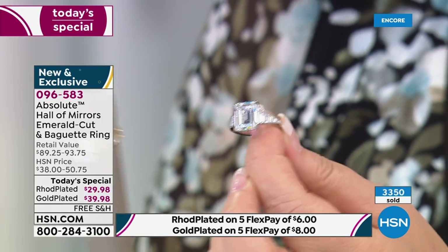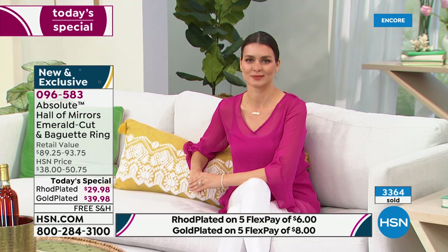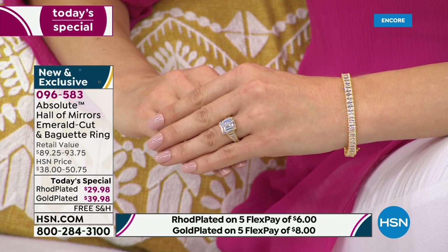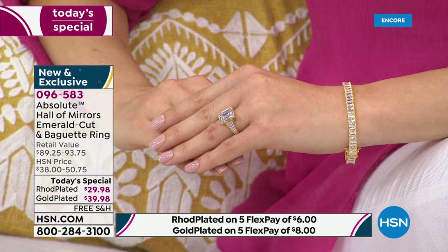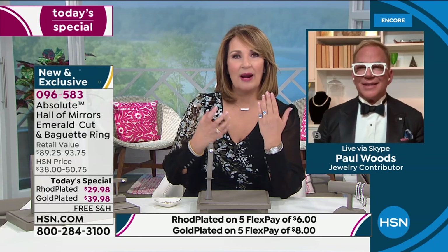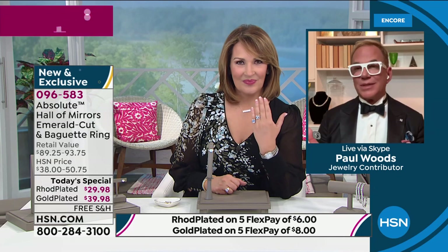Ladies, whether you like white or yellow — a lot of you might be getting both at this price. $39 for the gold plated. I was shocked to see the rhodium come in ten dollars less — I had no idea that was going to happen. I was excited both rings would be $39, and then the rhodium comes in at $29. Paul and I both adore this ring — Paul thinks it might be our best absolute ring to date, and I agree. Even if you've never had an emerald cut, when you put this on, it's just as beautiful as it gets.